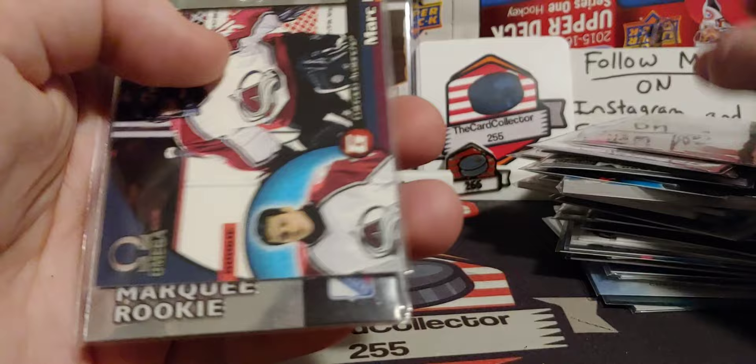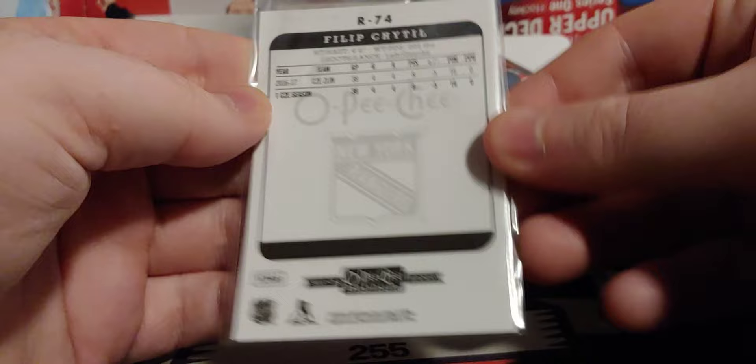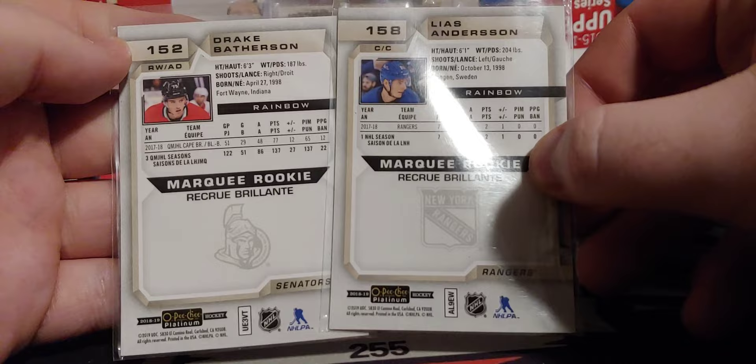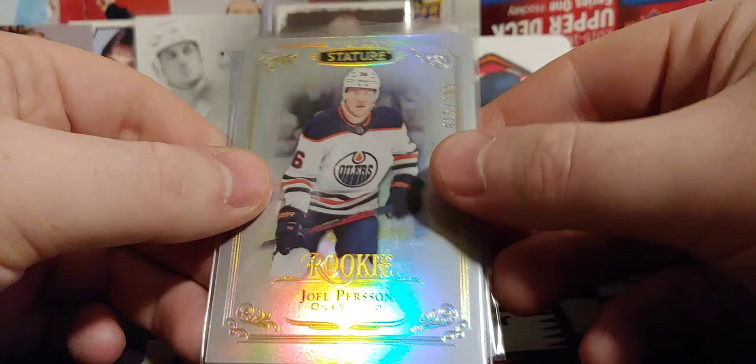Joel Erickson Eck — very cool. Looks like a rainbow, I guess, or a prism. Very cool. That's just a rookie. Drake Batherson — kind of a rainbow variant. There you go. Elias Anderson and Drake Batherson.